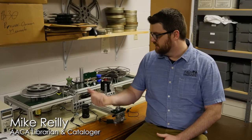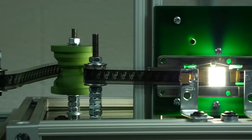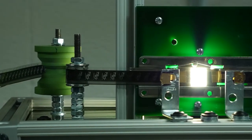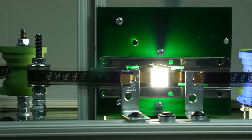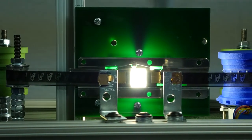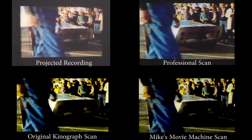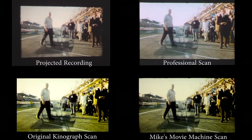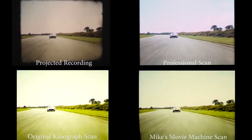My favorite library moment here is a project called Mike's Moving Machine, which started out as the Kinograph film scanner. It takes 60 millimeter films and digitizes them so we can put them online, send them to people, make DVDs — however you want to view them. It scans at anywhere from about 2k to 4k resolution, well beyond archival quality, which will last for many many years.